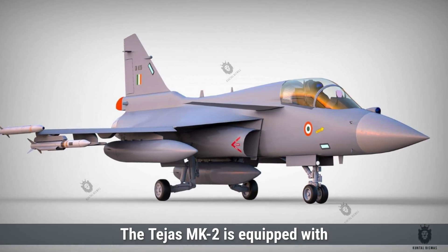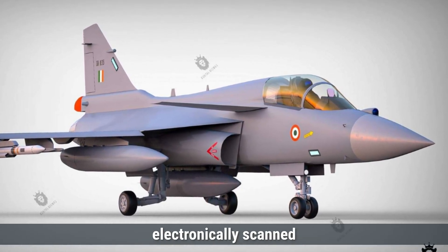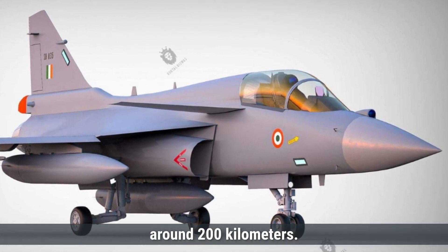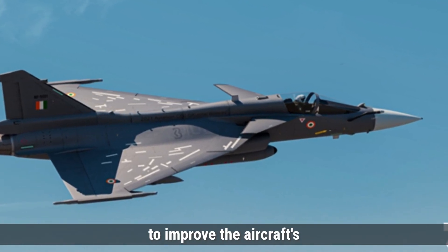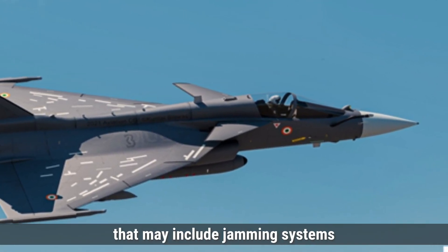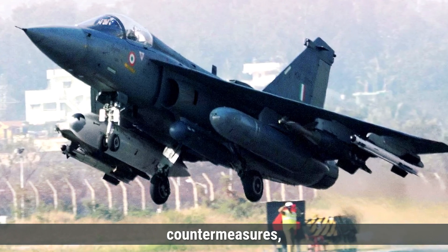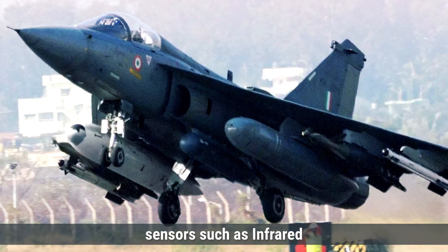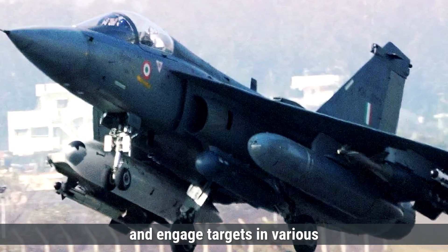Coming to radar and sensors, the Tejas MK-2 is equipped with the EL-M-2052 AESA radar, an advanced active electronically scanned array system. This radar enhances target detection and tracking capabilities with a maximum range of around 200 kilometers and is capable of tracking multiple targets simultaneously. The Tejas MK-2 is also expected to feature jamming systems to disrupt enemy radar and missile targeting, electronic countermeasures, infrared search and track, and forward-looking infrared systems, enhancing its ability to detect and engage targets in various environments.